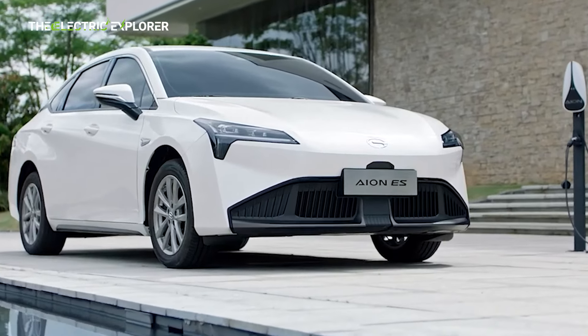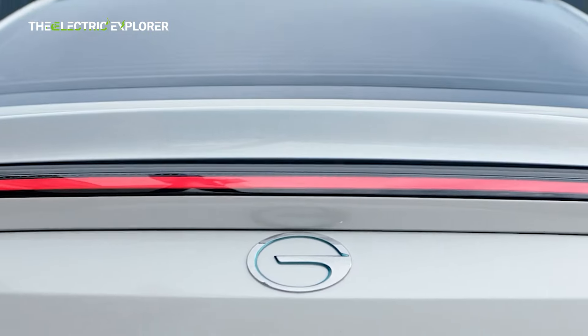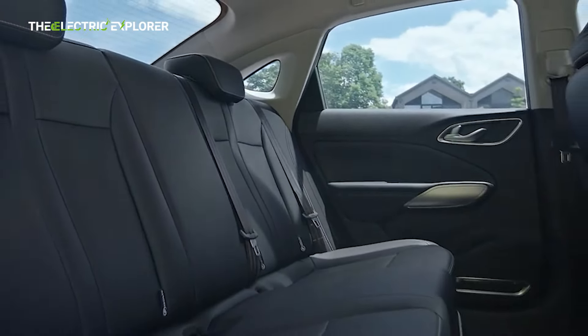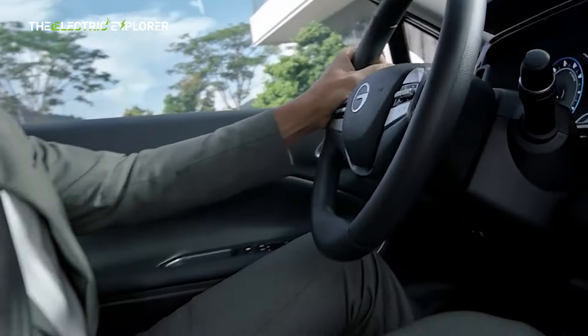The GAC INS, an electric vehicle (EV) sedan, has made its debut at the Kuala Lumpur International Mobility Show (KLIMS) 2024 in Malaysia. This exciting launch comes as part of GAC Group's efforts to expand its footprint in Southeast Asia, with Malaysia being one of the key markets for its electric lineup.